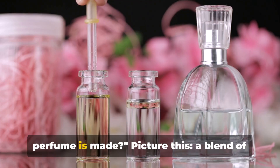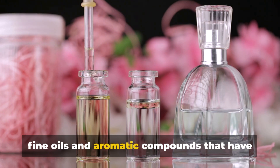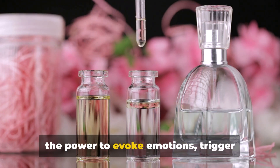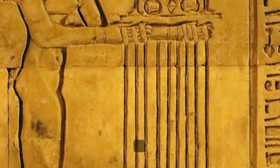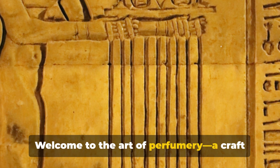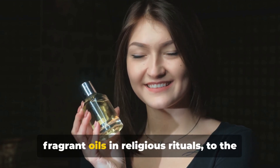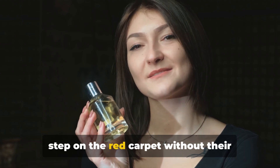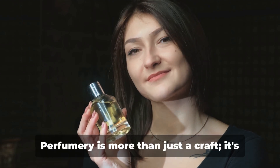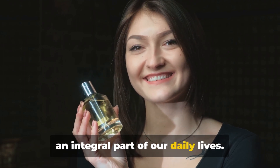Have you ever wondered how your favorite perfume is made? Picture this: a blend of fine oils and aromatic compounds that have the power to evoke emotions, trigger memories, and define personalities. Welcome to the art of perfumery, a craft as old as civilization itself. From the ancient Egyptians who used fragrant oils in religious rituals, to the glamorous Hollywood stars who wouldn't step on the red carpet without their signature scent, perfumery is more than just a craft. It's an integral part of our daily lives.